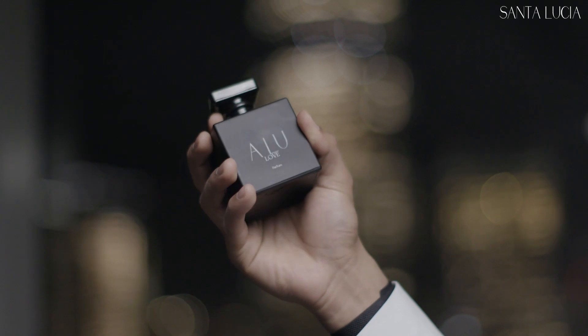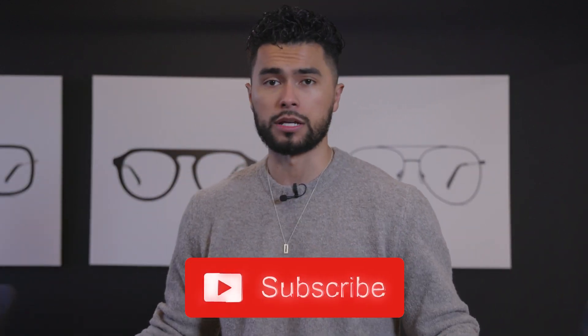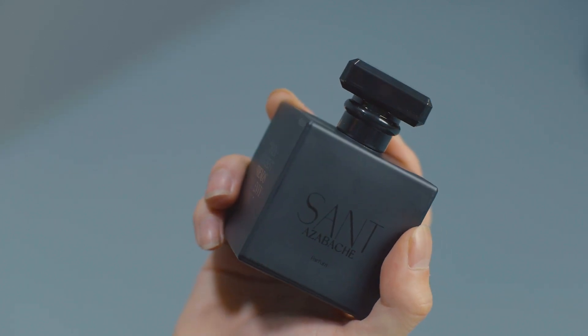Scroll all the way to the bottom and watch the campaign — it's a two-minute video where I explain each fragrance: Sauvage, Love, and Gala. You see the real inspiration and where the notes are coming from. And when you actually try the fragrance — look, I loved our first collection, it was amazing, but this new Santa Lucia collection beats that collection tenfold. These scents are unique. You're going to smell sexier than ever, and it's not going to smell like every other dude in the club already smells.